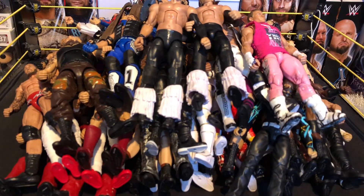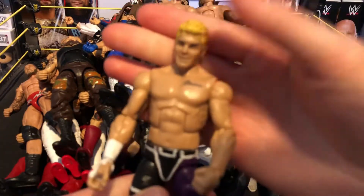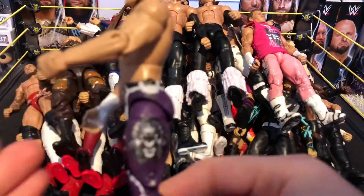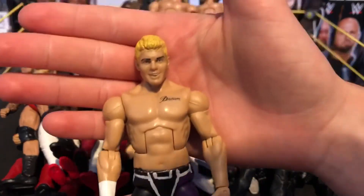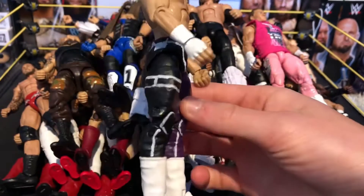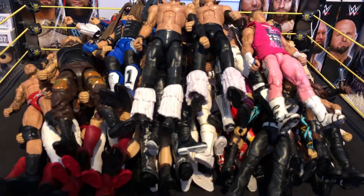Next we have the American Nightmare Cody — not made by me but I did a repaint on it. When I went to the Ring of Honor event, Cody actually held this figure. If you don't believe me, check out my ROH vlog. Really nice to meet him — a really nice guy.